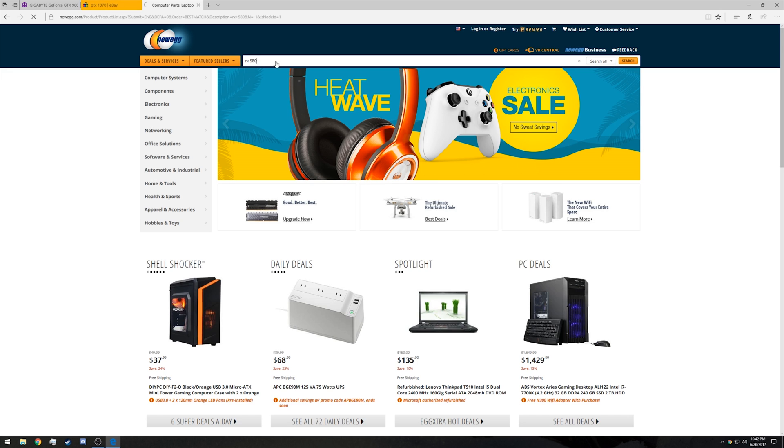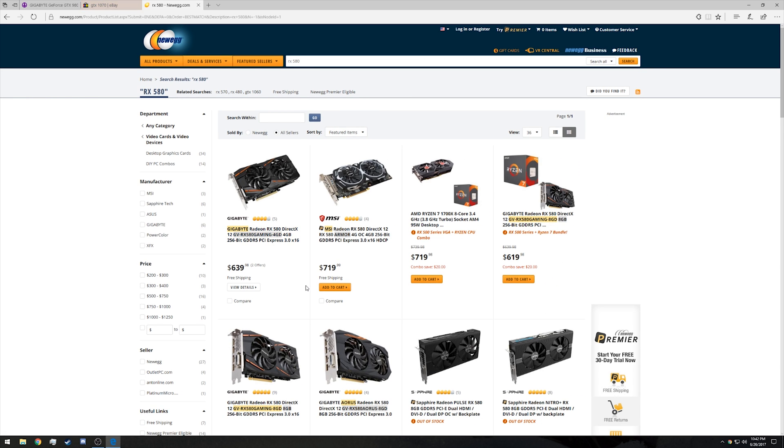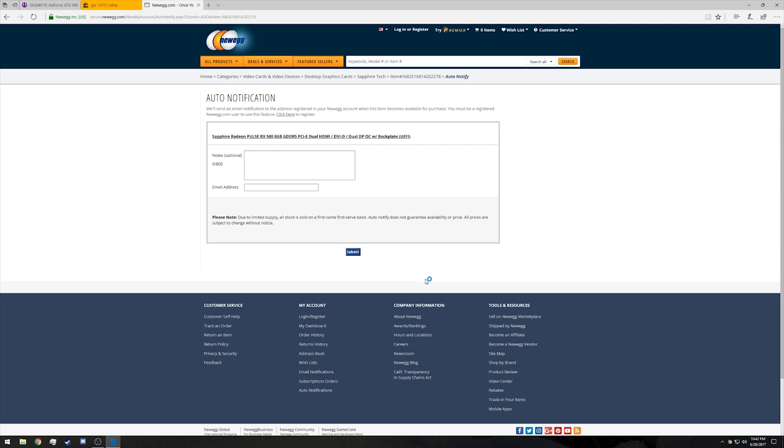For e-tailers like Amazon, Newegg, and NCIX, set up automatic notifications so that when the card you're trying to buy comes back into stock, you can hop right on it and purchase it before it's back out of stock — which may happen very quickly if the card is priced anywhere near the manufacturer's suggested retail price.